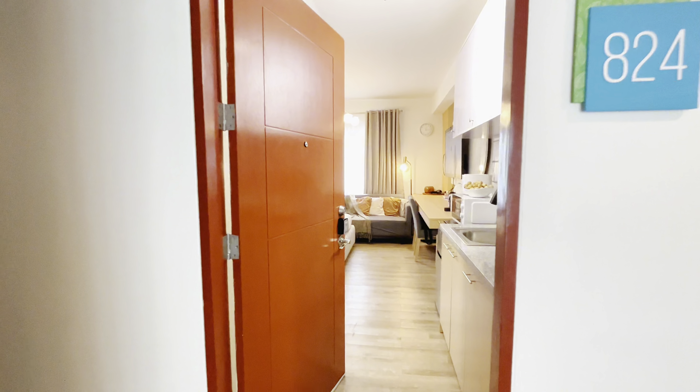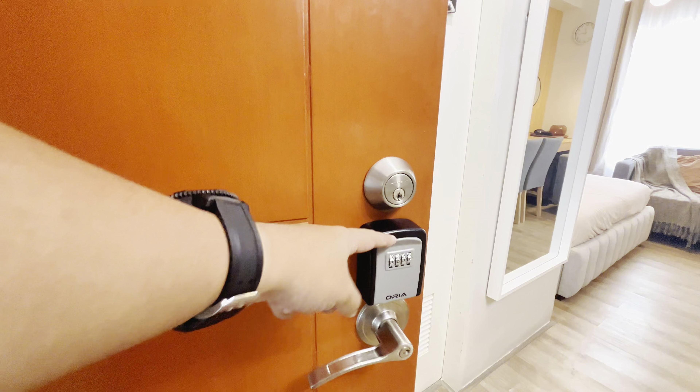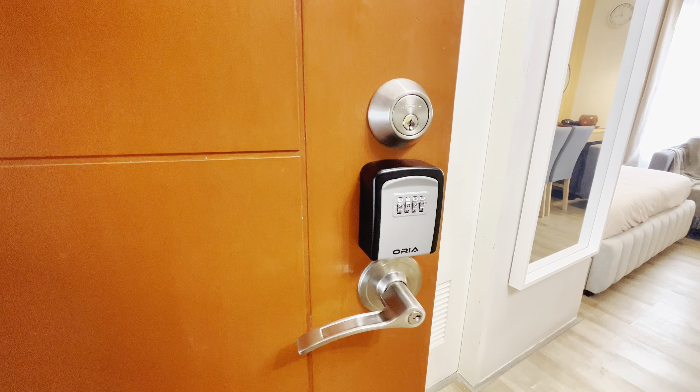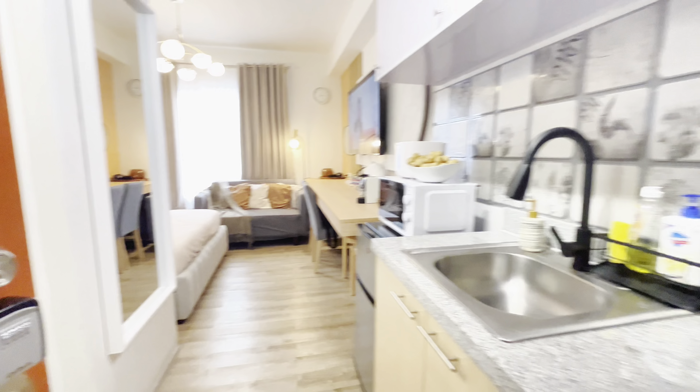Unit 24, and this is such a beautiful unit. What you will see at the entrance is this key keeper. This is not a smart lock, but this is where Roseanne, the unit owner, keeps her keys for easy access for the tenants.